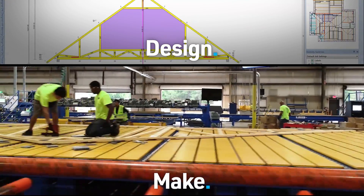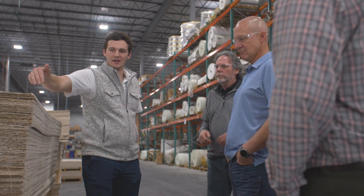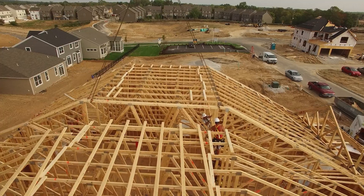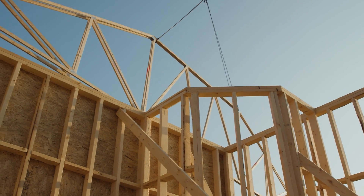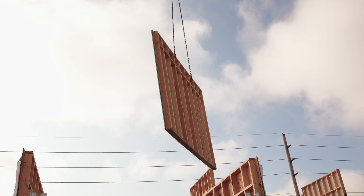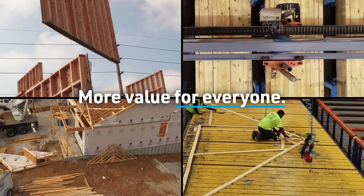Design. Make. Build. It's a collaborative and game-changing construction process. Because when designs include structural components that can be assembled off-site, it can unlock the next big opportunity we've imagined for the industry — a way to build with higher quality, increased speed, less waste, less risk, and more value for everyone involved.